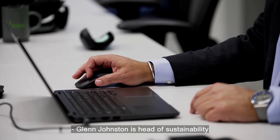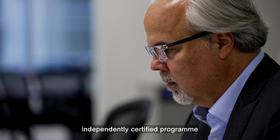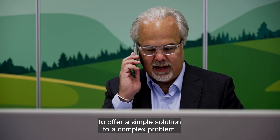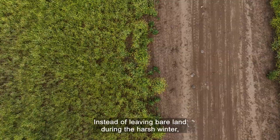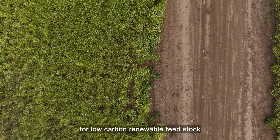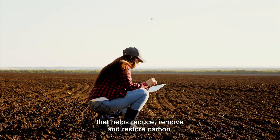Glenn Johnson is head of sustainability for Newseed Carinata and leads the development of the company's independently certified program to offer a simple solution to a complex problem. Instead of leaving bare land during the harsh winter, plant a resilient, non-food cover crop for low-carbon, renewable feedstock that helps reduce, remove, and restore carbon.